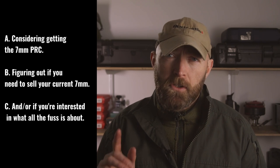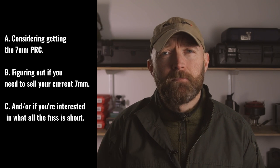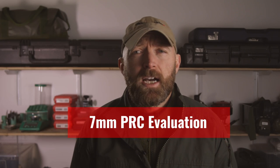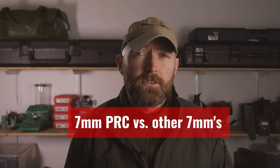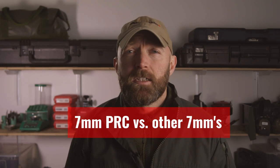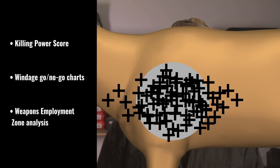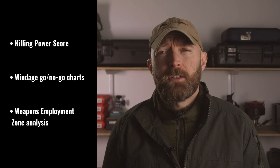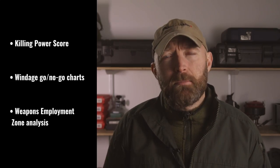This video is for you if you're considering getting the 7mm PRC, figuring out if you need to sell your current 7mm, or if you're interested in knowing what all the fuss is about. Does the 7mm PRC live up to the hype or is it just another 7mm Magnum? I'll review it for longer range hunting performance against seven other 7mm cartridges, based on metrics including killing power score, windage go-no-go charge, and weapon employment zone analysis. This is a video packed with information to help answer the big question: is the 7mm PRC really that good?